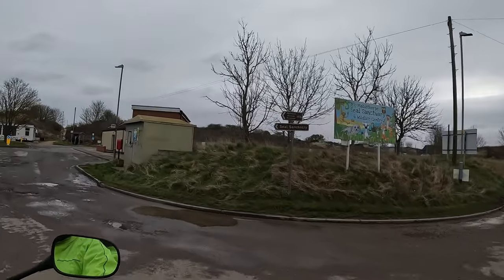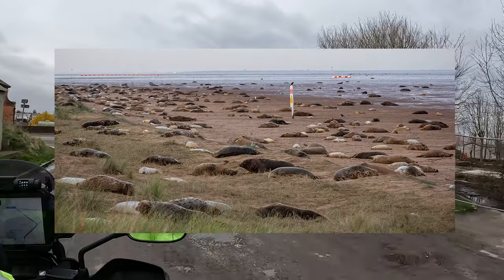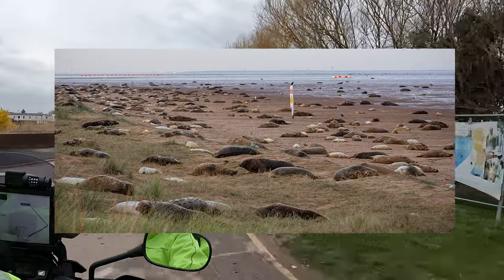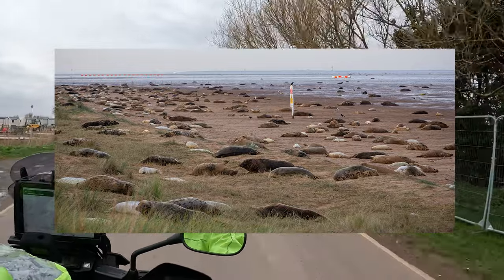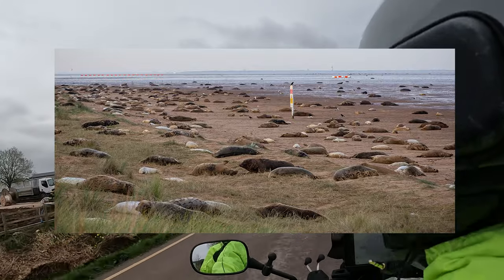Mablethorpe's Seal Sanctuary and Wildlife Centre. The seals only come here in November and December anyway, when they give birth here, on that rugged beach. That would be a sight to see.